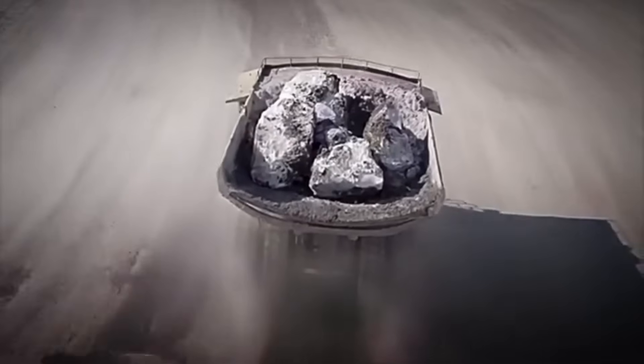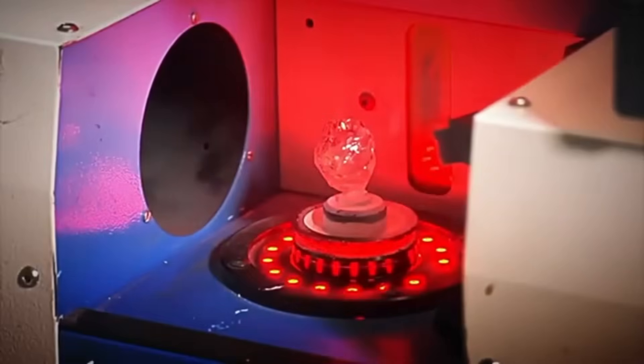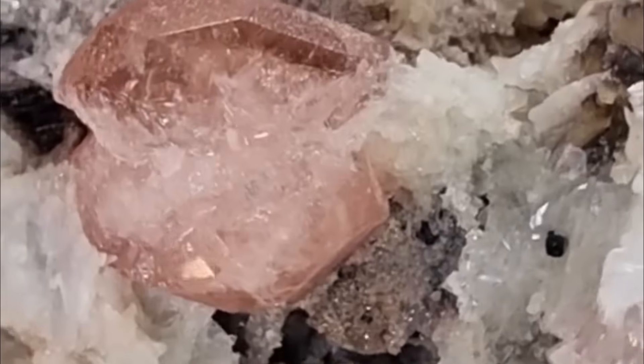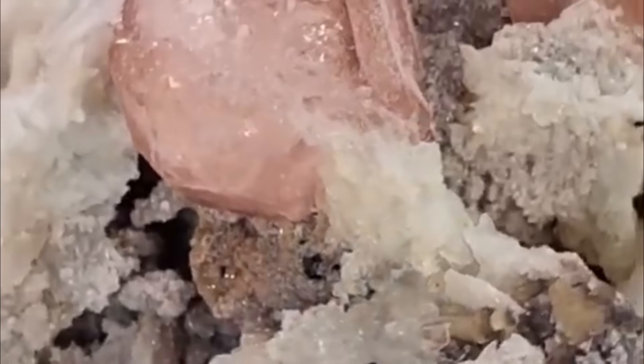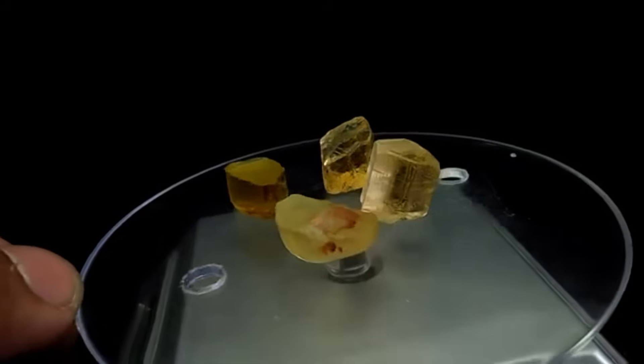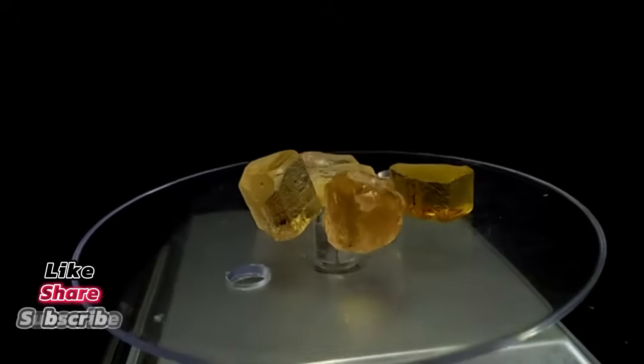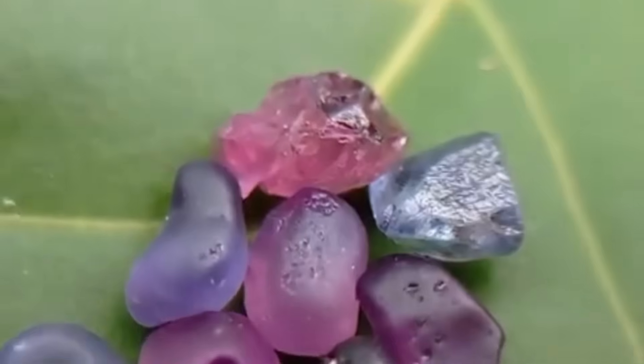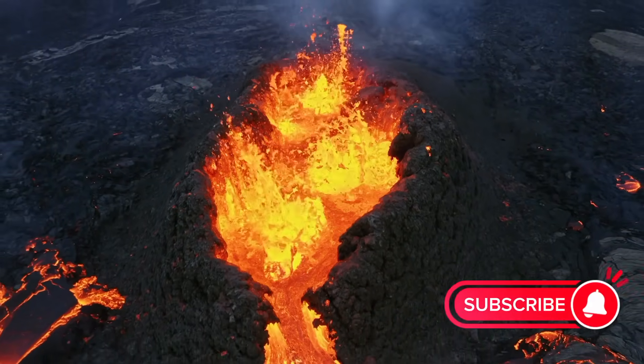Nature doesn't flaunt its treasures — it conceals them. The world's most beautiful gems hide inside its plainest rocks. That's the wonder of geology. Time, pressure, heat, and chemistry conspire beneath our feet, creating breathtaking crystals inside dull stones. And when you break one open, you're not just revealing color — you're uncovering ancient history, atomic precision, and the extraordinary patience of nature. So next time you stumble across a boring rock, remember: beauty doesn't always announce itself. Sometimes you have to break it open to see the truth inside. If you enjoyed this journey into Earth's hidden treasures, don't forget to like, subscribe, and share. There's a world of color, crystal, and scientific wonder buried just beneath the surface, and we've only just begun to explore it. Stay curious. Stay grounded. And never stop breaking open the ordinary.